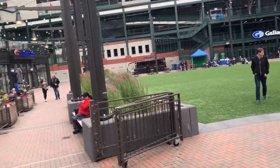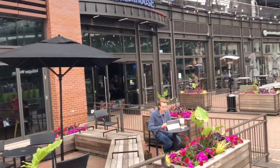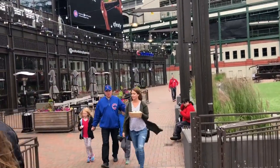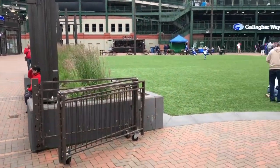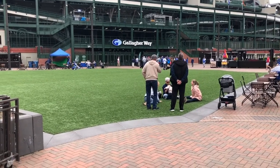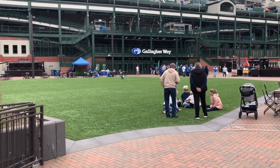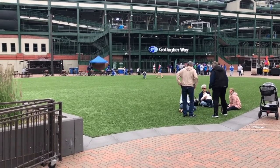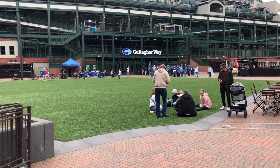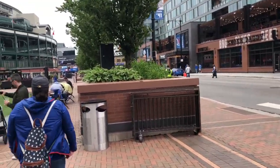Gallagher Way is sponsored by Gallagher. Down here you've got Starbucks, Brick House restaurant, and the Motorola Trophy Room for the World Series Trophy. About three hours before scheduled first pitch, this area gets blocked off and you need a game ticket to get in. If you arrive early enough, you can get in and they kind of trap you there — but if you leave you won't be able to get back in. You'd still need a ticket to enter the stadium itself through the secondary gate.